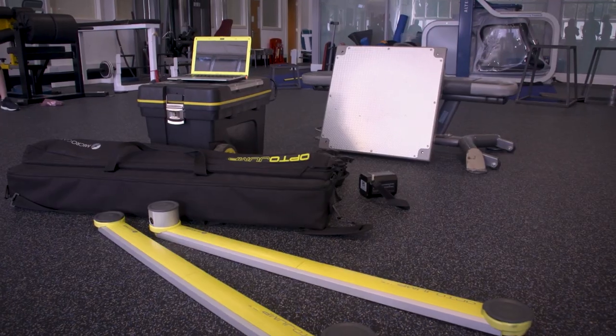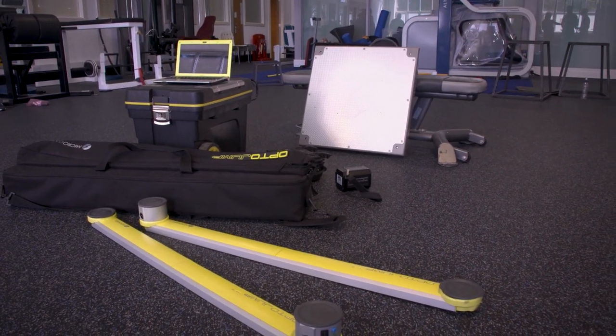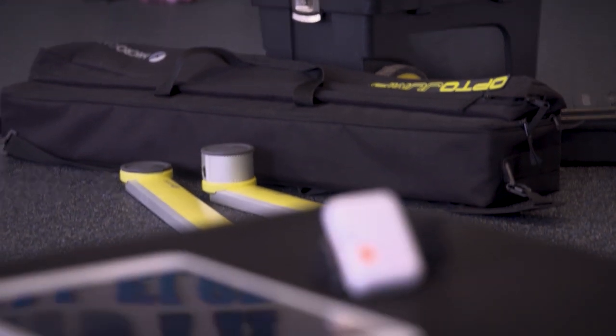Our sensor system involves just a single sensor and a host device such as a tablet or phone, and by so doing it means that we can replace much of the cumbersome equipment that is currently used to measure athletic performance.